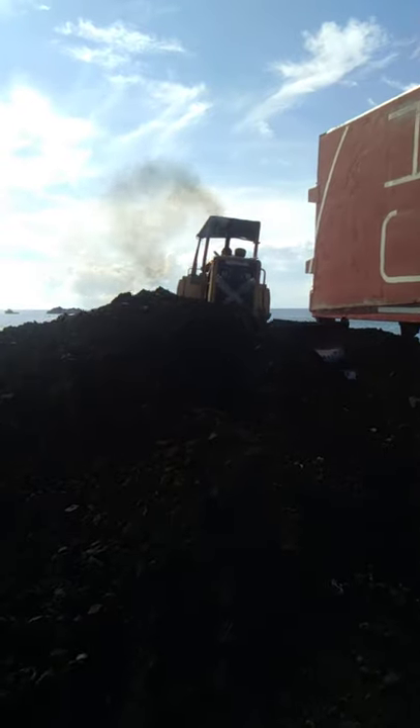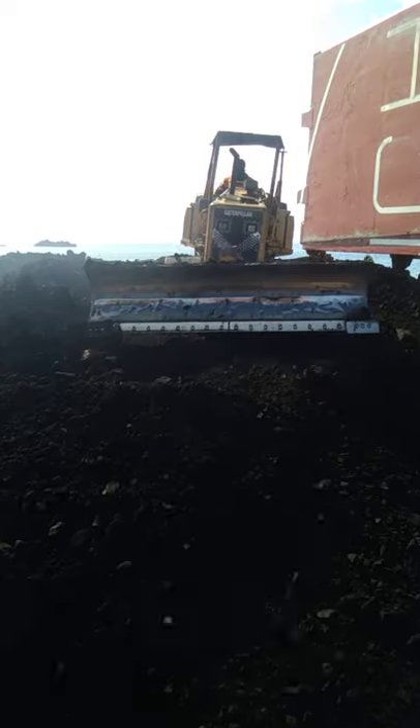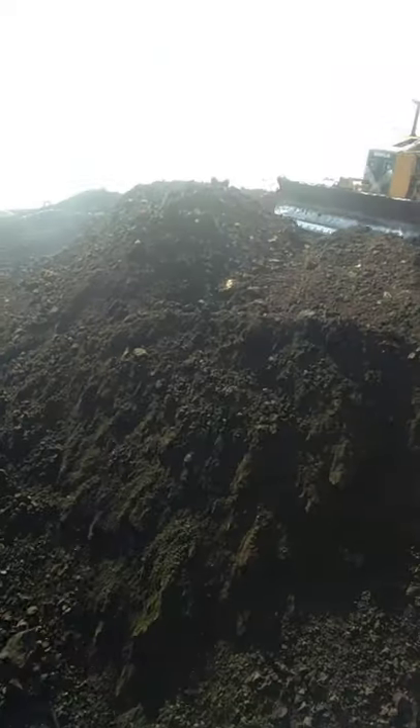Now we see the bulldozer. Like that. This will take maybe 2 hours or 3 hours for trimming this one cargo hold.